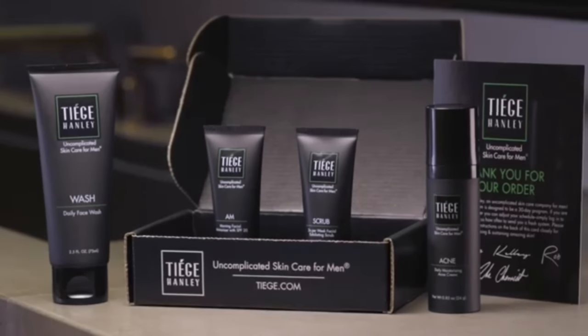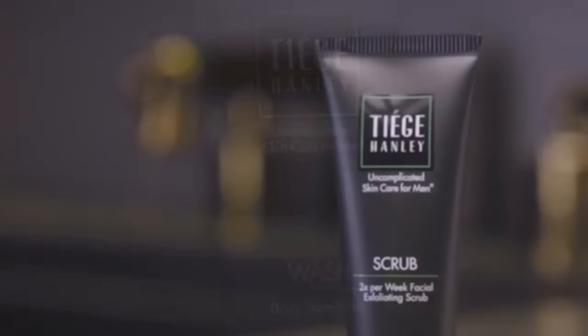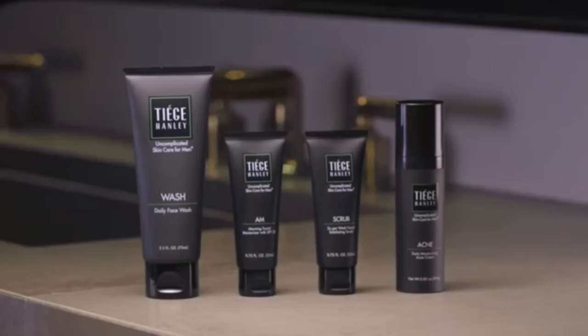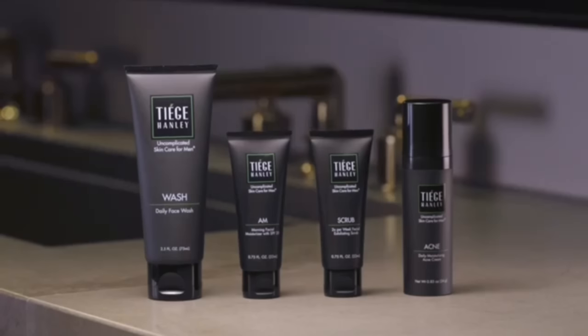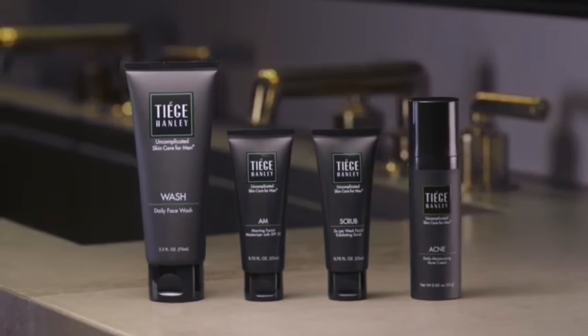When you get up in the morning after your shower, make sure you wash your face with the facial wash. When you're sleeping at night, stuff from the pillow can get on your skin, so you want to wash it in the morning to prepare it for your day. After you wash your face, apply the AM moisturizer. Whether it's hot or cold outside, it's going to protect your skin when you go outside into the elements every morning.